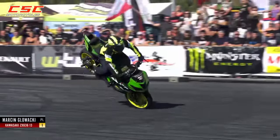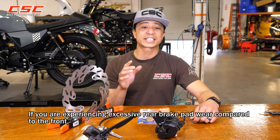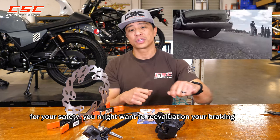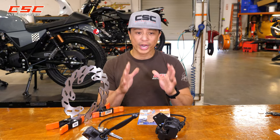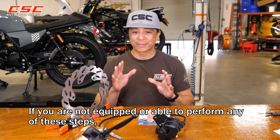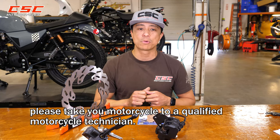90% of your stopping power comes from your front brake. If you're experiencing excessive rear brake wear compared to your front, for your safety, you might want to reevaluate your braking habits. We all know brakes are very important and critical, so if you're not equipped to perform any of these steps, please take your motorcycle to a qualified motorcycle technician.